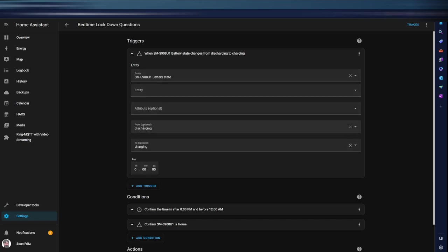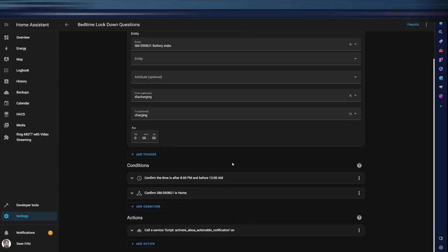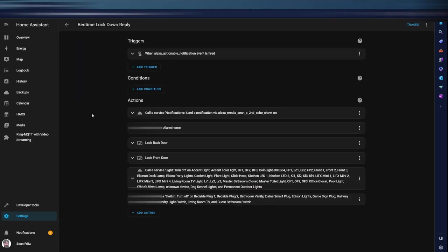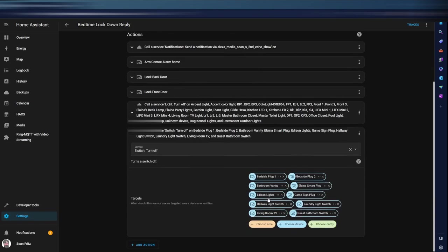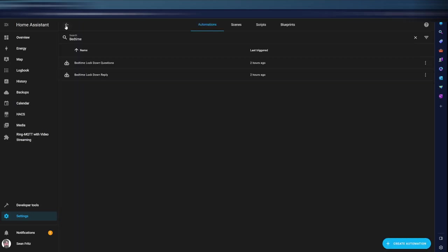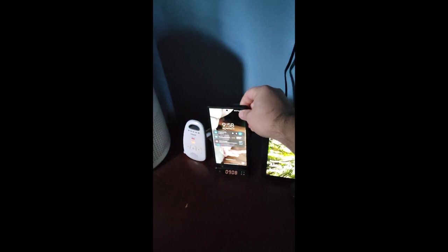When I put my phone on the charger at night, it triggers an actionable notification and Amazon's voice assistant asks: 'Hey, do you want to start bedtime lockdown?' If I say no — because sometimes I'm just getting into bed to watch TV and not actually going to sleep — the automation stops. If I say yes, a series of things begin: it sets my alarm, locks both locks, and turns off all the lights and any switches that might be on. Here it is: 'Would you like for me to begin bedtime lockdown?' 'Yes.' 'Okay, good night and sleep well.'